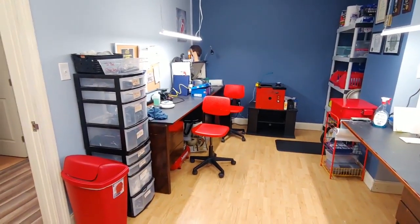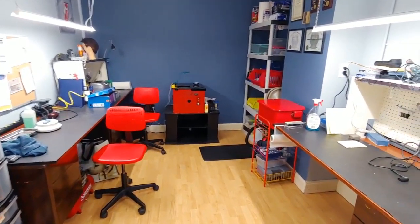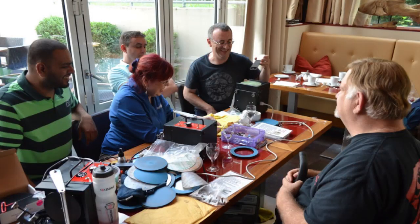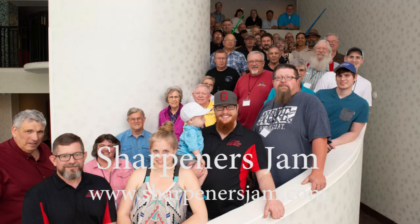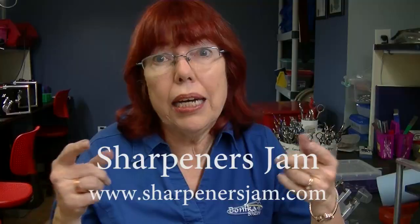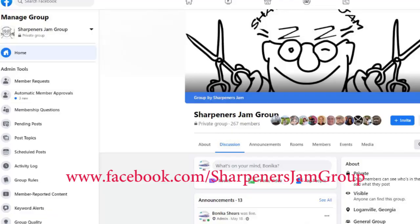The number one thing we have emphasized, especially in 2020, is education. Not only hands-on education with personal classes — we social distance and wear masks — but we will also be doing group classes again. The Sharpener's Jam, which is an annual event and the longest-running annual convention of sharpeners in the world, had to be done virtually this year. But you can still be a part of that — you can go to the Sharpener's Jam group and see those videos and other ongoing videos.